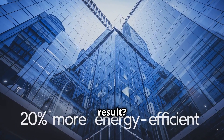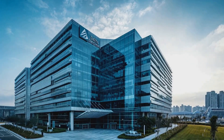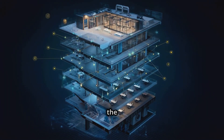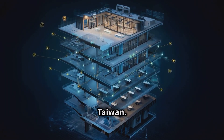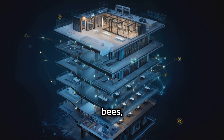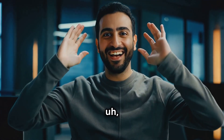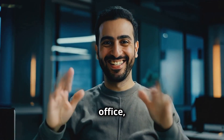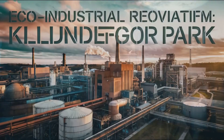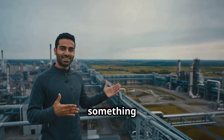The result? Buildings that are up to 20% more energy efficient. One example is the Delta Electronics headquarters in Taiwan. Their system uses sensors and actuators that act like bees, constantly adjusting the building's environment. It's like having a hive mind running your office, but way less scary and way more eco-friendly.